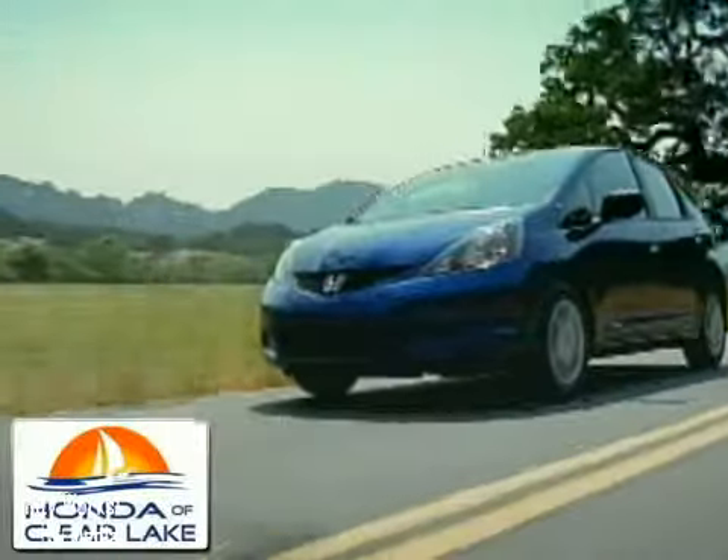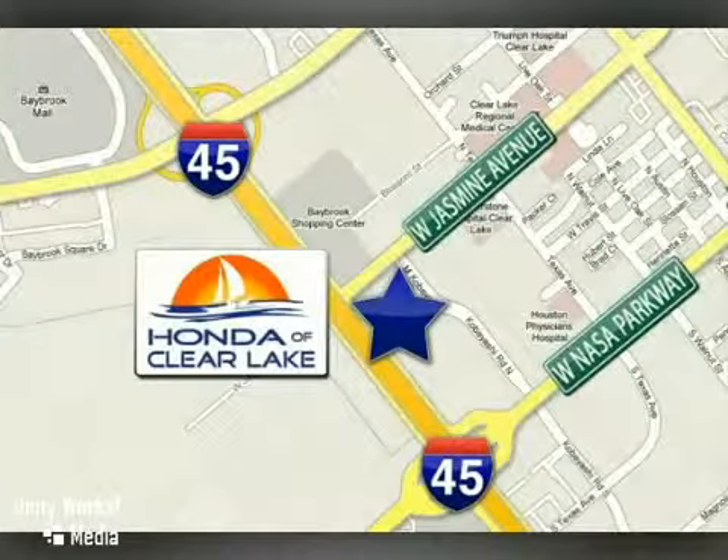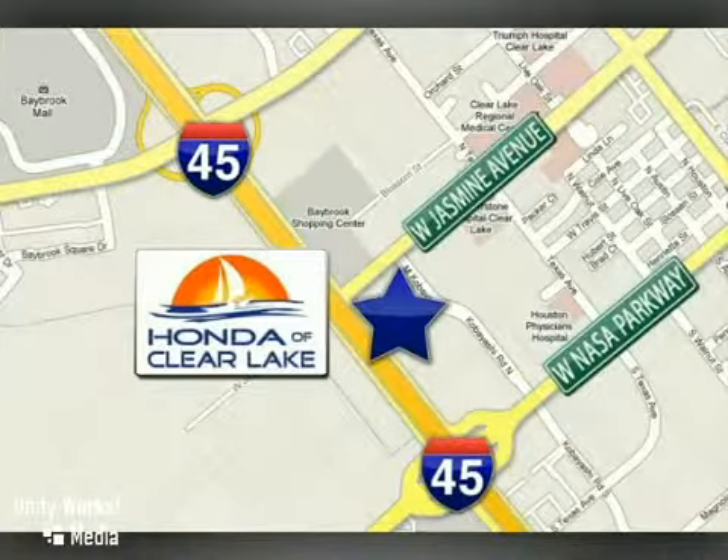Honda of Clear Lake has delivered the best selection, the best service, and the best experience. We are conveniently located at 20233 Gulf Freeway in Houston.